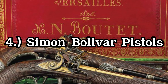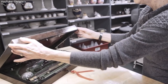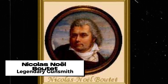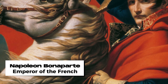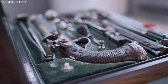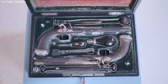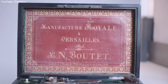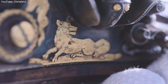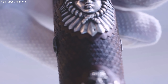The Simon Bolivar pistols are a remarkable pair of flintlock pistols with a rich and fascinating history. These pistols were made by the legendary gunsmith Nicolas Enoel Boutier, who was the personal gunsmith to Napoleon Bonaparte. Boutier was renowned for his exceptional skill in gunmaking and is considered one of the finest gunmakers to have ever lived. These pistols are adorned with intricate carving, gilding, engraving, and precious metal inlay, showcasing Boutier's exceptional talent. They are considered two of the finest examples of his work and are a symbol of the golden age of gunmaking.